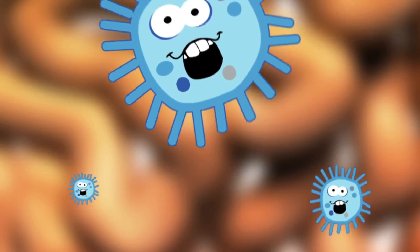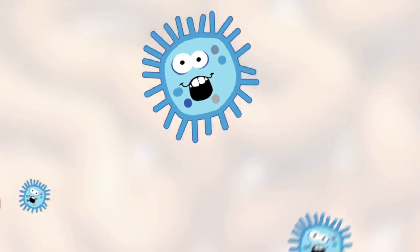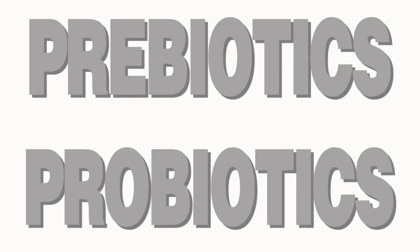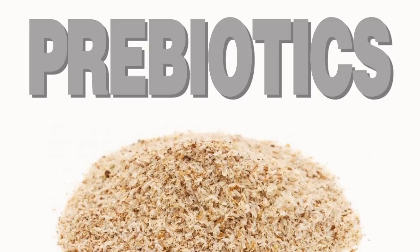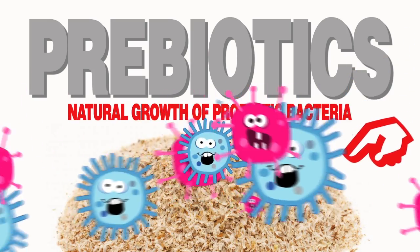So the best way to restore the good bacteria is to supplement daily with both prebiotics and probiotics. Prebiotics are substances like psyllium husk that cannot be completely digested but work to stimulate the natural growth of probiotic bacteria, which are live bacteria.